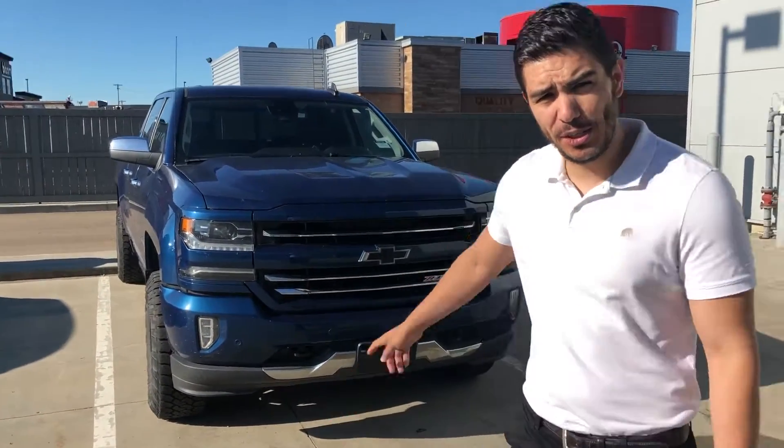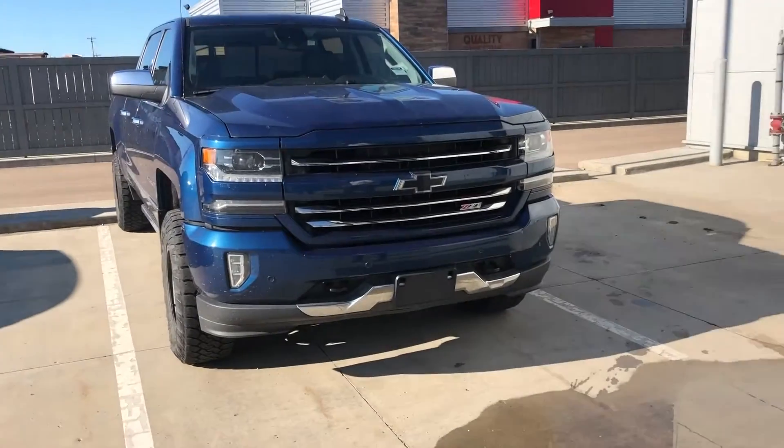Good morning, Josh. Juan here from LA Mazda. Thank you so much for sending information on this beautiful 2017 Chevrolet Silverado LTZ.